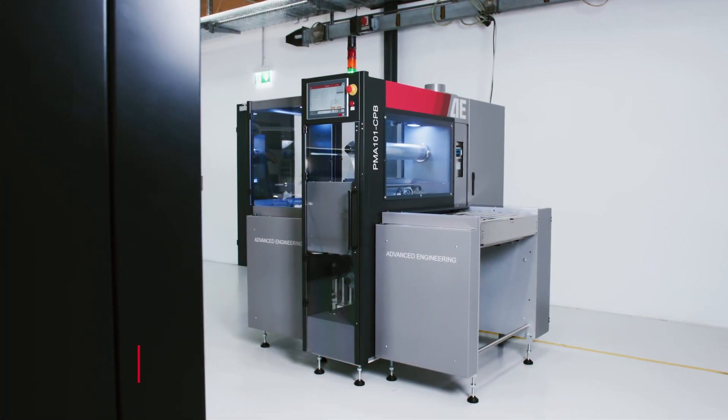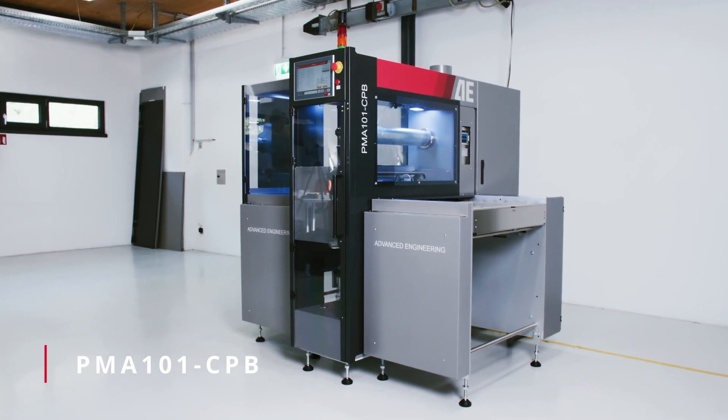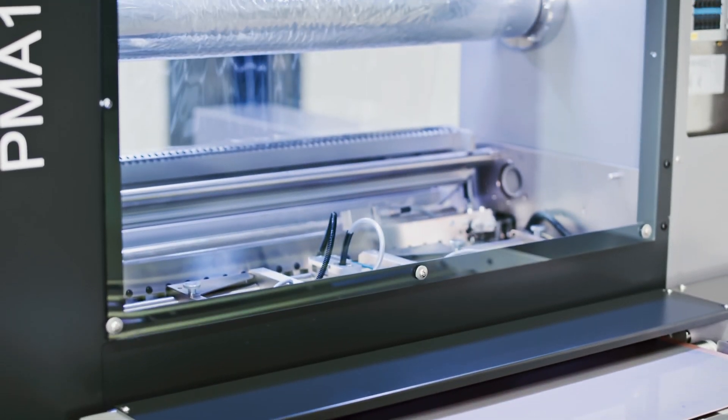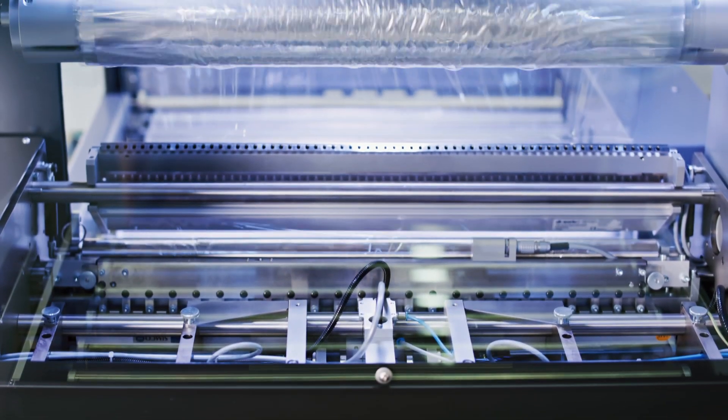The PMA-101 CPB is Advanced Engineering's newest generation of the world's most successful automatic Mylar sheet remover. Over the past 25 years, our focus has been on continuing to improve not only its quality, but also its productivity.